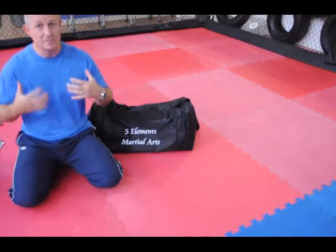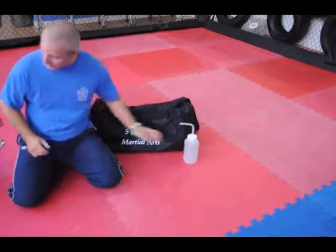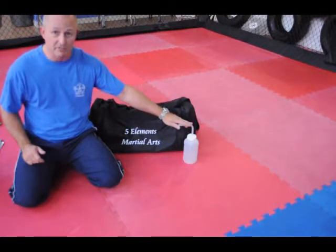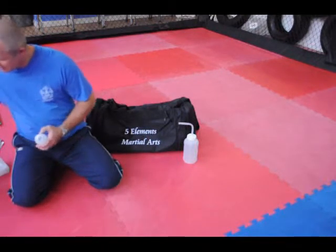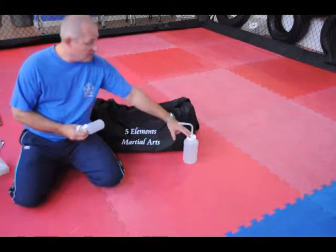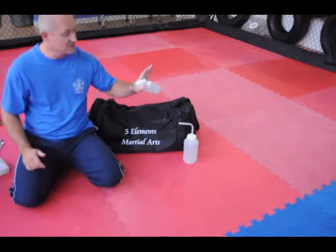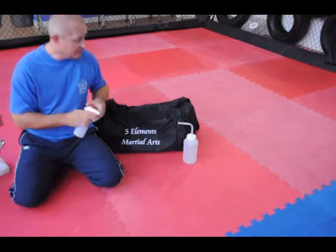This is what I take — this is for me, a cornerman. I like a water bottle, nice simple one. You may just use water; it depends on the event. Some events like you to have sealed water bottles, others you can take your own. I like a sprayer. I normally fill this with ice and water. The sprayer I can use either as a jet for the fighter's mouth, and I can also spray over the shoulders, the neck and the face.